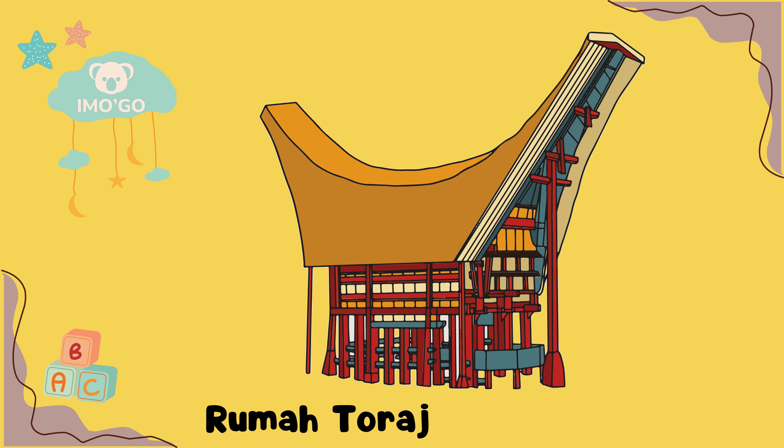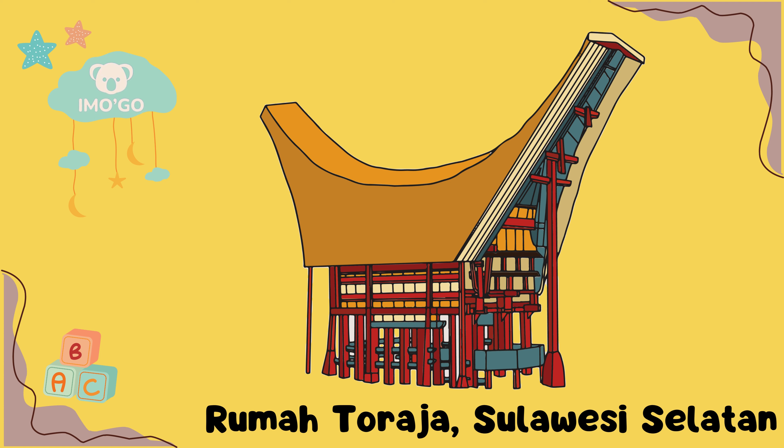Rumah Toraja, Sulawesi Selatan. Rumah Toraja di Sulawesi Selatan bukan hanya tempat tinggal, tetapi juga menjadi pusat kehidupan adat dan spiritual. Dengan atap melengkung khas, rumah ini dibangun menggunakan kayu sebagai kerangka utama, bambu sebagai dinding, dan ijuk untuk atapnya. Rumah Toraja sering menjadi lokasi upacara adat dan ritus pemakaman yang khas.